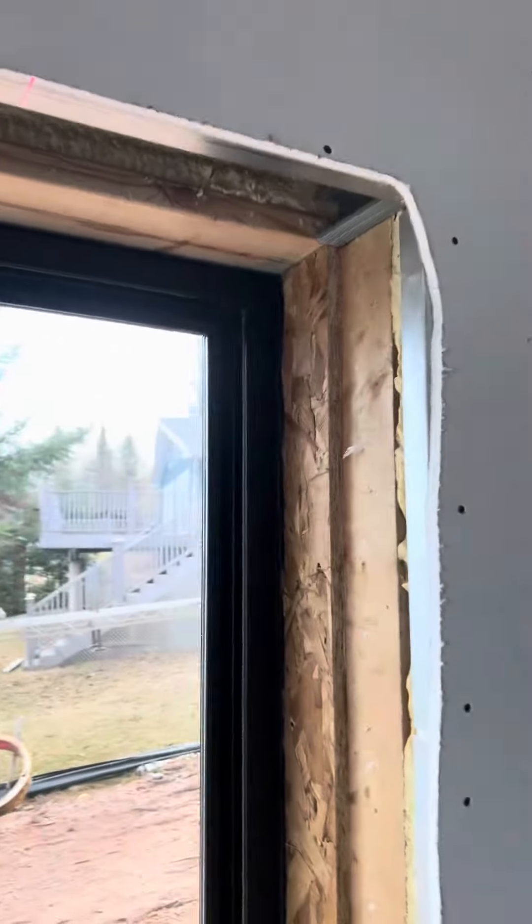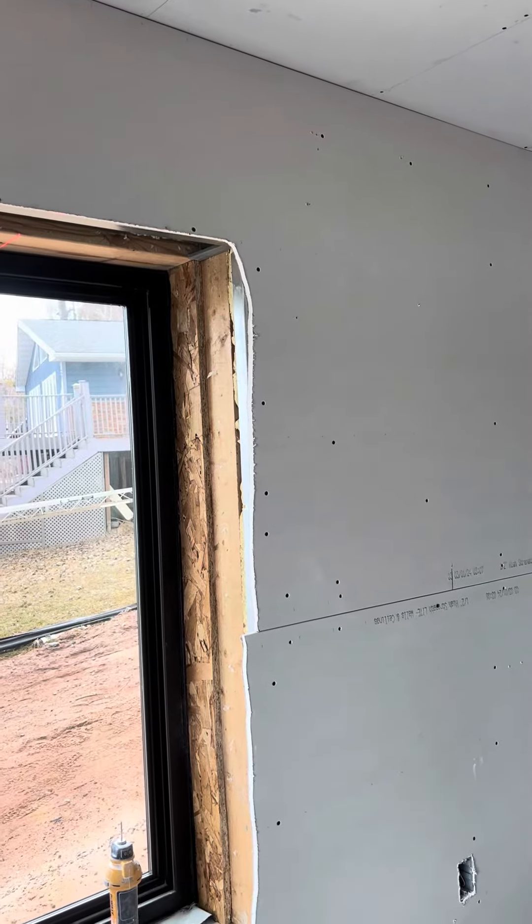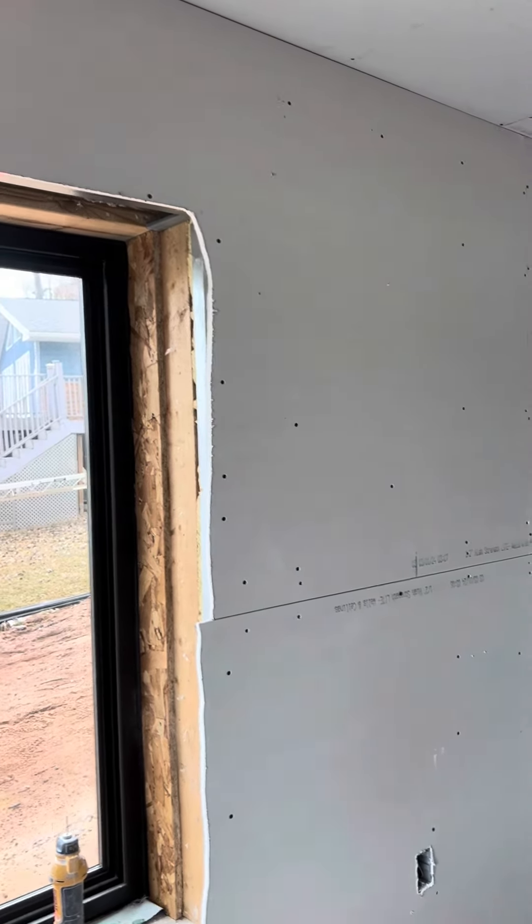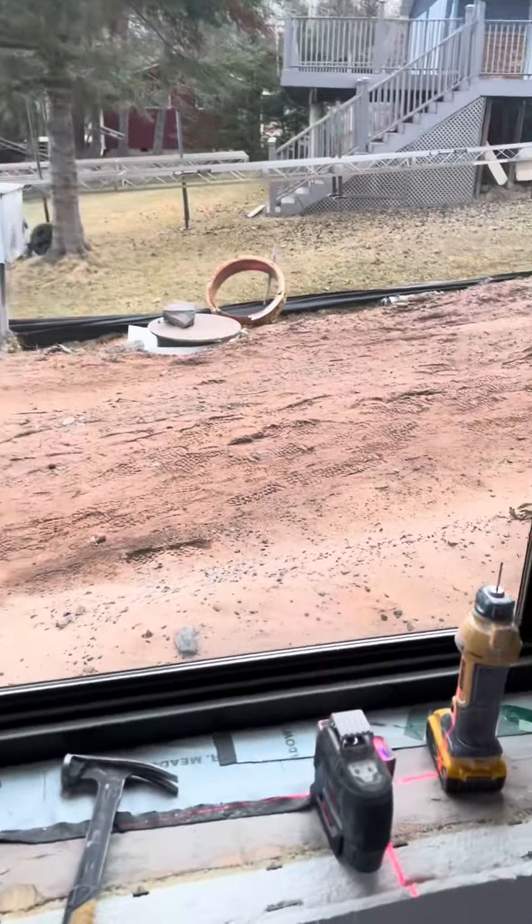I thought it was kind of interesting in case anybody's ever run into it. I know it doesn't seem like a lot of people use steel stud and framing angle in residential — everything wants to be wood, and I'm all for it — but some of the commercial world's features definitely have their advantages.